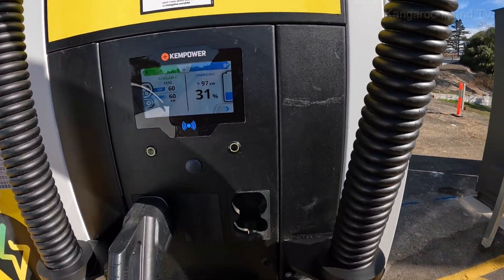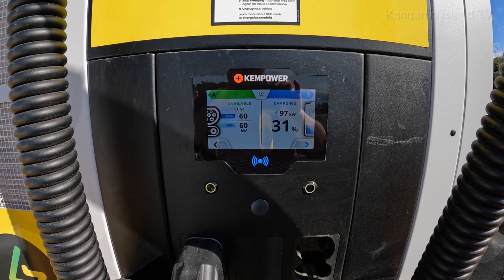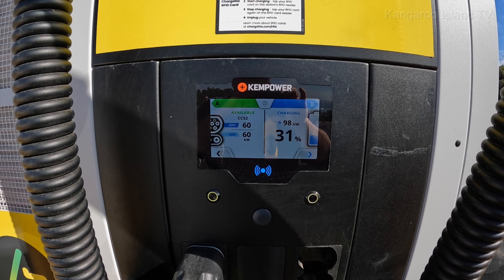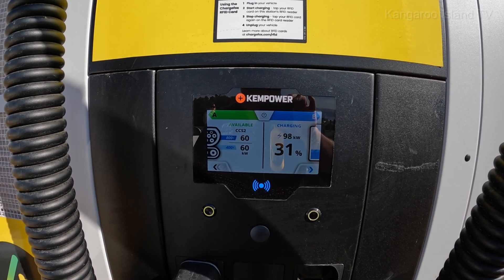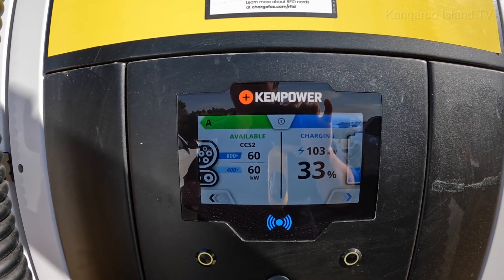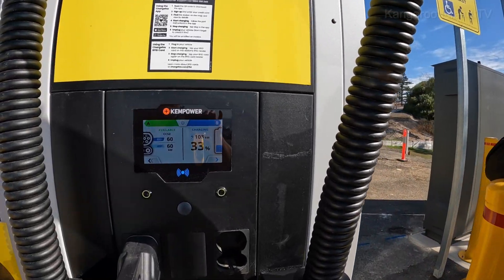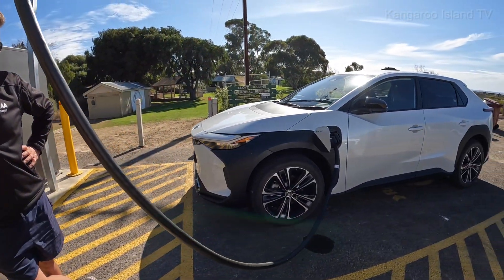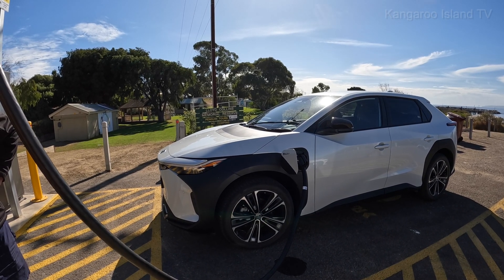So we're still getting 97 kilowatts and we've gone up from 22 to 31%, and that's been only about five minutes or less. We're at 33%. I'll try and get it up to 100 today if I can get the free power from the RAA, because I'm driving the car back to Adelaide tomorrow — taking the BZ4X back to Adelaide for a review.